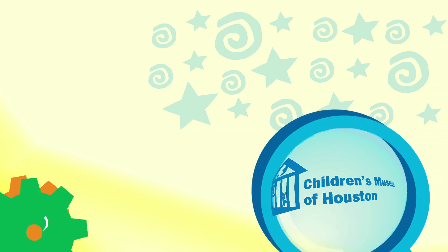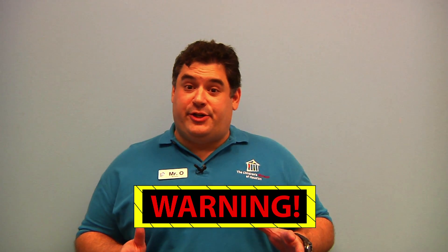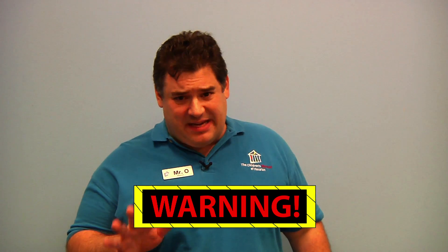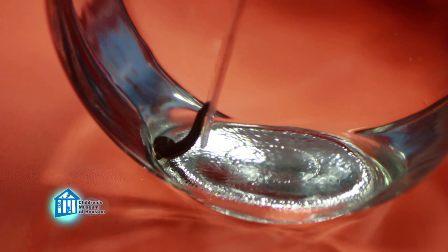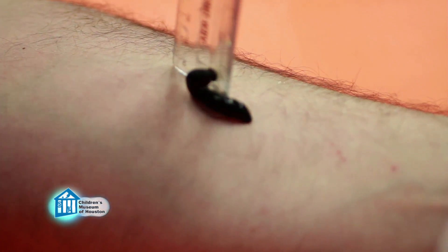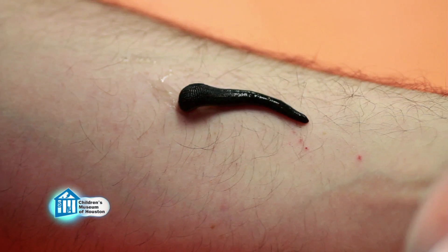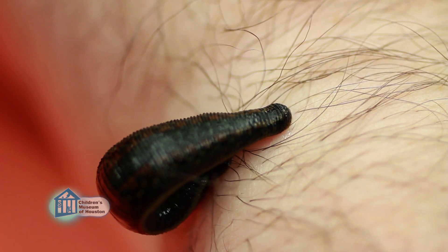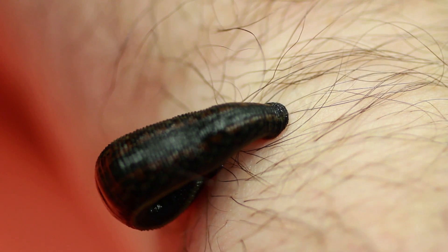But what did it feel like to actually have a leech feed on you? Well, let me show it to you a different way. Normally I encourage you to try science activities at home, but this time you might just want to watch me do it. In the wild, leeches sense vibrations in the water to attract them to potential food sources, then use smell and taste sensors to determine if it is something they want to eat. But in this case, we're going to drop Eddie right onto my arm. As you can see, he wanders around a little bit, trying to find the right place to latch on. Once he latches on, I really don't feel much, just a little bit of itching, as he does secrete an anesthetic that helps numb the affected area.